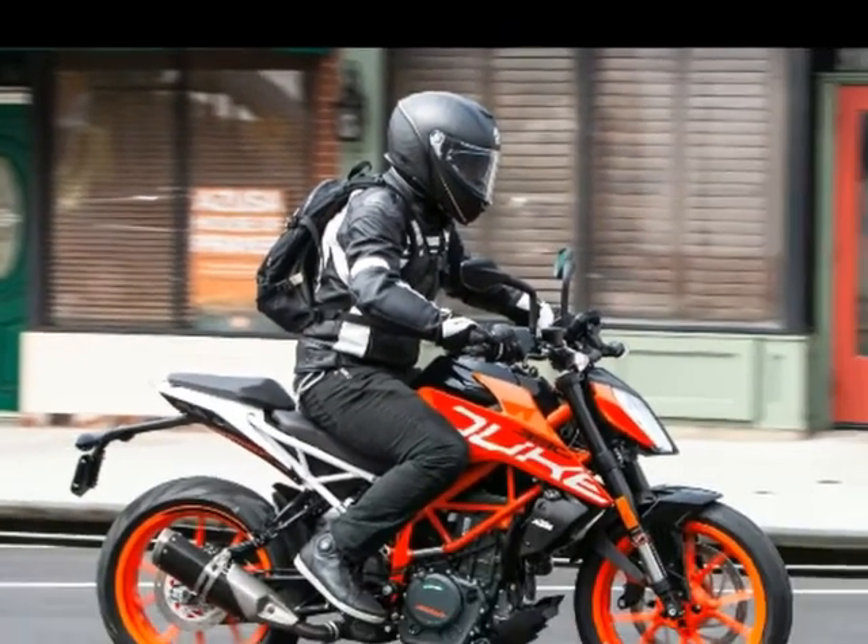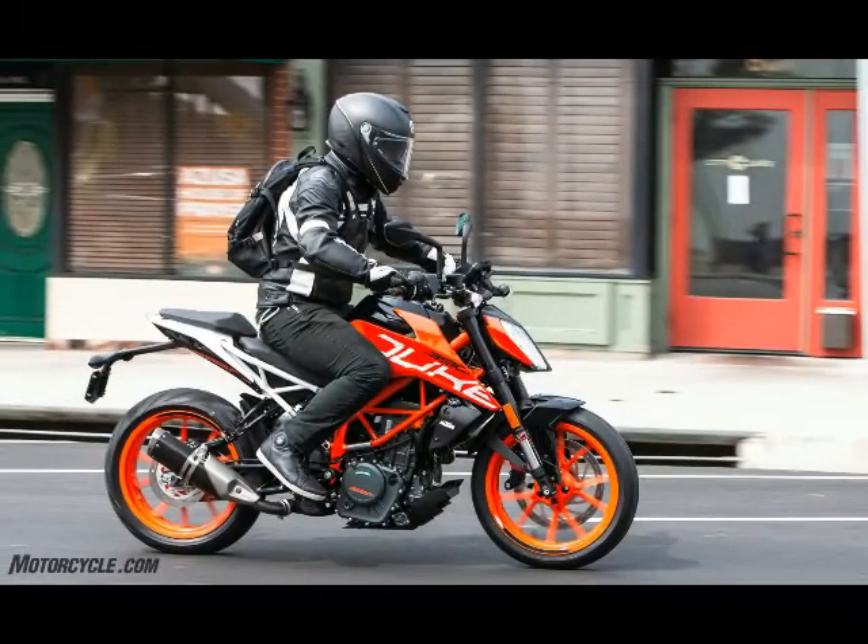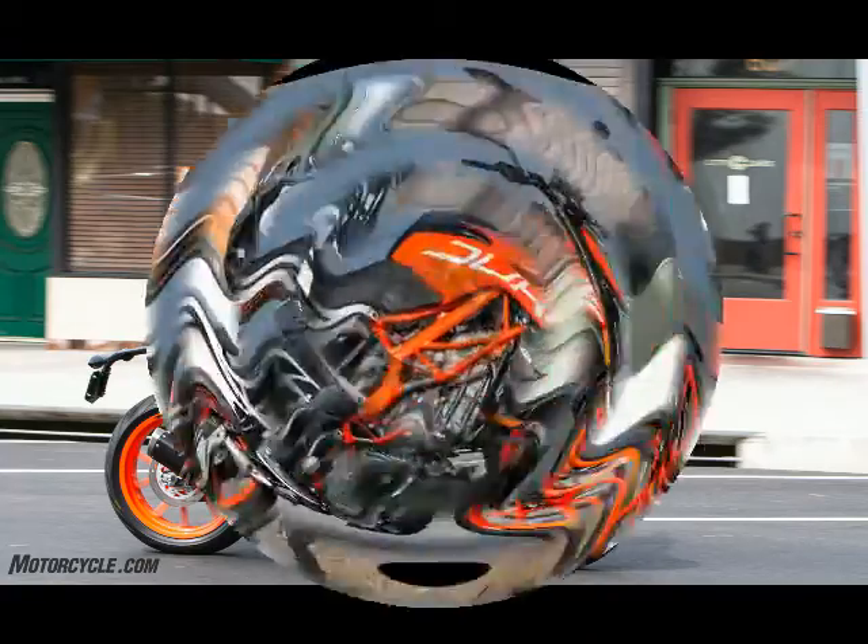The motor can be lugged lower into the rev range for those too lazy to flip through the positively actuated gearbox. On canyon roads, the motorcycle would pull in the low to mid RPM while still offering a bit more as the Duke climbed.